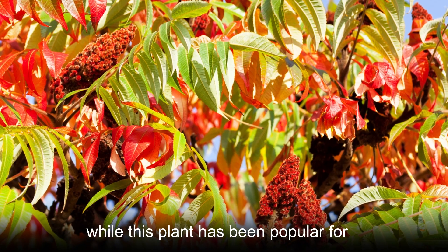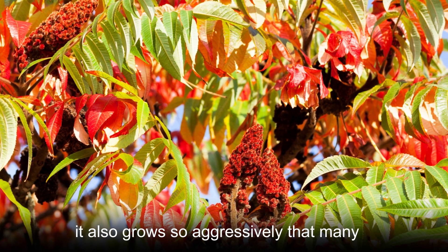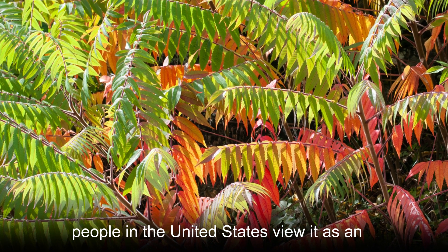But while this plant has been popular for many centuries and has ecological value, it also grows so aggressively that many people in the United States view it as an unwanted weed.